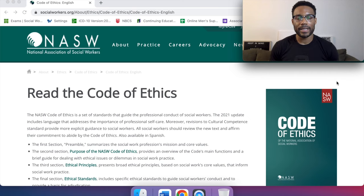Hey, welcome back Social Work Tribe. In today's video, we're going to be breaking down the NASW Code of Ethics. This is important because the NASW Code of Ethics is our blueprint, our guidebook, our playbook to the profession of social work as a whole.